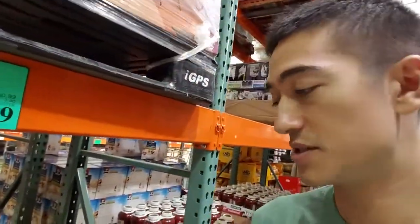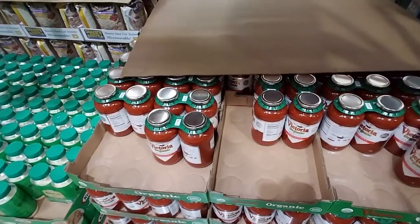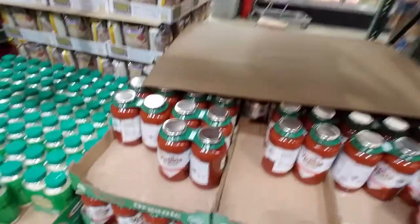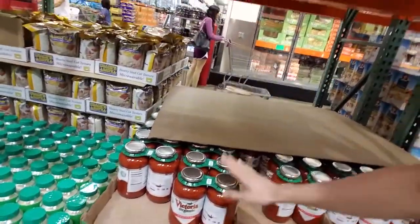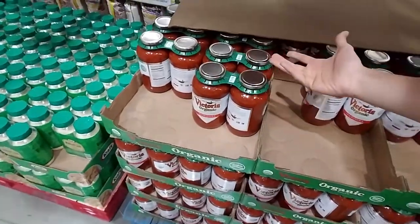We need about 28 cups of marinara sauce for the marinara wraps, but I wrote down the recipe originally for the Kirkland brand. This is Victoria organic sauce instead, so just some quick math — each one of these jars is five cups, so I'll just get three of them. We'll have basically 30 cups of marinara sauce. It's better to have too much than too little; we'll have a little bit of waste but we'll still save money this way.